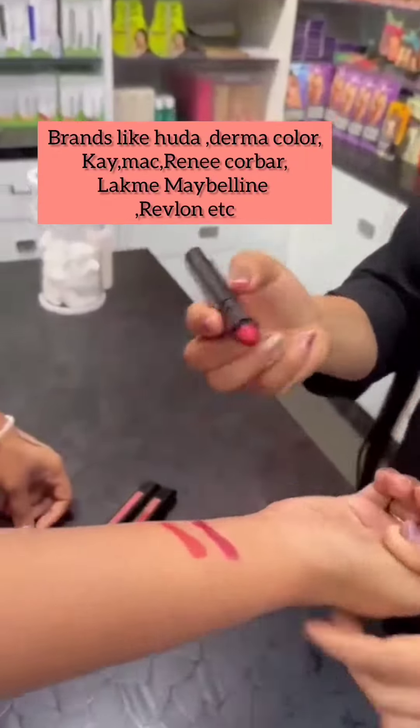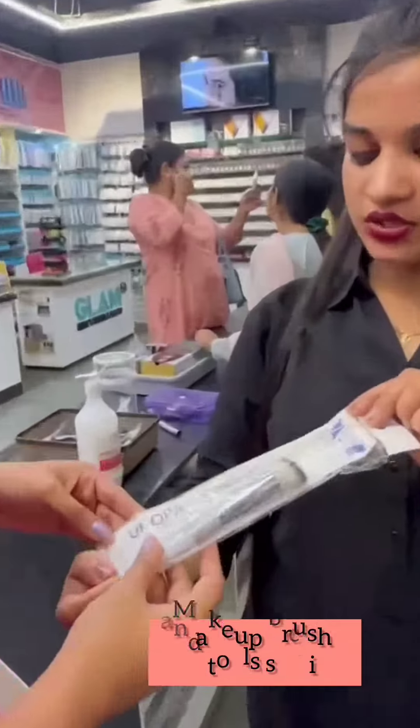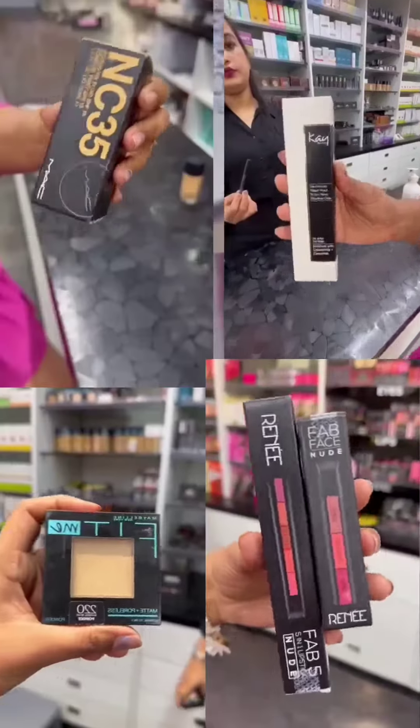They have all the premium brands in all cosmetic ranges, and they also helped me put on makeup and make decisions over brushes and makeup that I should go for. And the most exciting part — all the products that I bought were on wholesale prices.